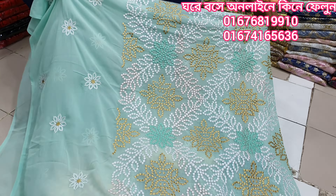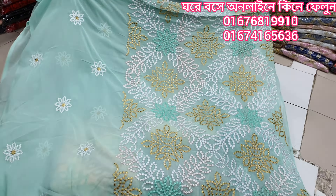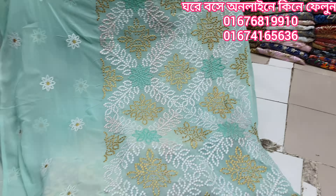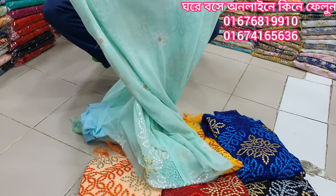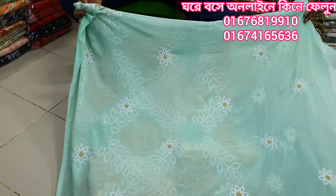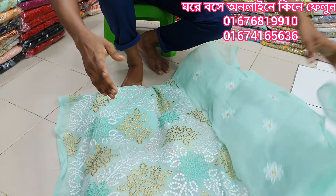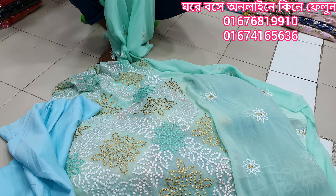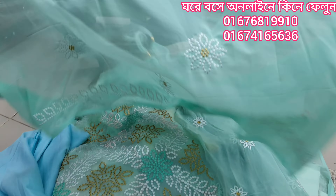This is a beautiful color. This is a body size. This is a full size. This is a design. This is a caputa. This is a beautiful size.